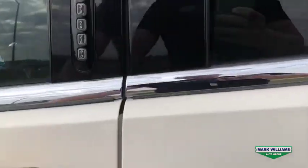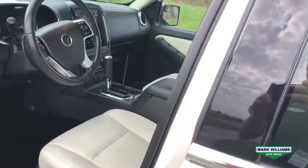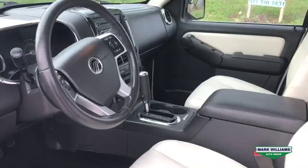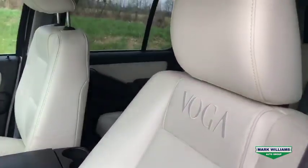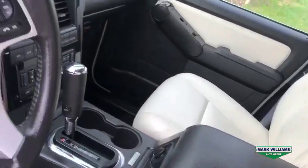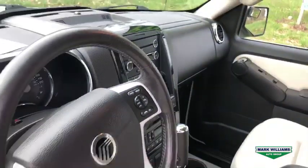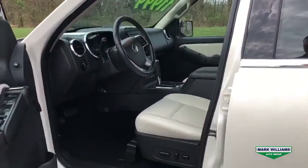As we move inside you'll see the keyless entry pad for easy access, and on the interior it is beautiful with the white Voga leather, black accenting, and black carpet. Now what does Voga mean? It's actually Italian for fashion, and the designer of the Ford GT back in 2006 chose that name for the premier level of the Mercury lineup. So this is going to be the nicest trim and the most exclusive options that you could get in this model year.